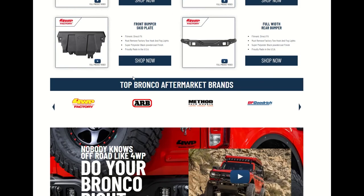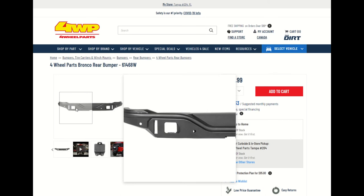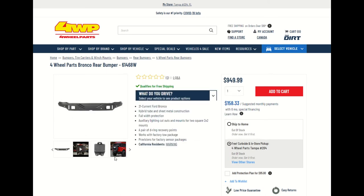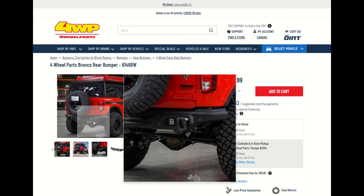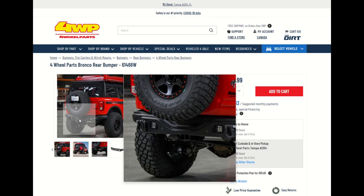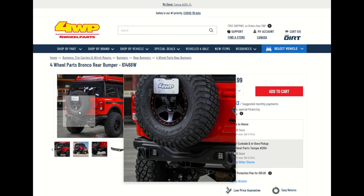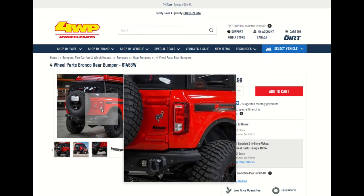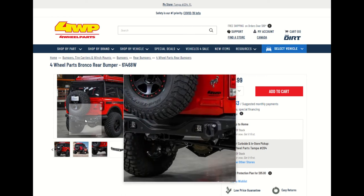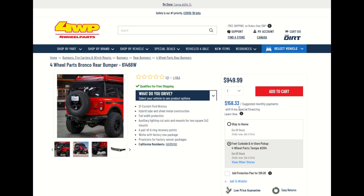You've got the full-width rear bumper, and this is what we saw earlier with the protection — the steel grid that goes over those. These were the lights that went in here. There's a protection part for the reverse lamps — because that's what that looked like. I think these are like floodlights, lights so that you can see all around the vehicle. The reverse lights are up here, part of the stoplights or stop lamps. I would call them floodlights — might be wrong, go in the comments and tell me what you think. $949, with payments of $158.33. There's so many things you can do with this. Nobody knows off-road like 4WP — do your Bronco right.